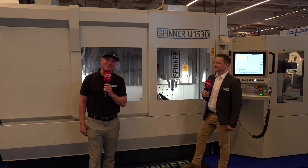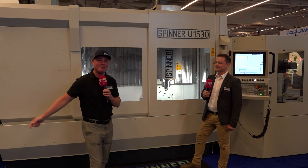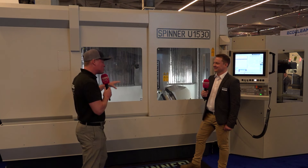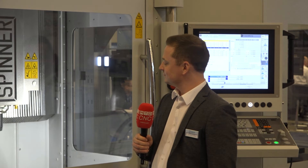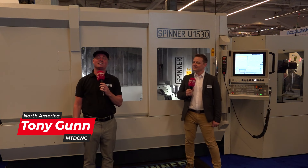Hello my friends, welcome back to MTD CNC — we appreciate you always. I'm with my buddy Robin today, and I'm looking at a Spinner U1530, also known as the 1530. What's really cool about this machine is I'm standing in front of the three-axis side, Robin's standing in front of the five-axis side, and it's connected on the far side to a pallet chain system.